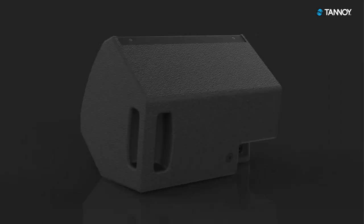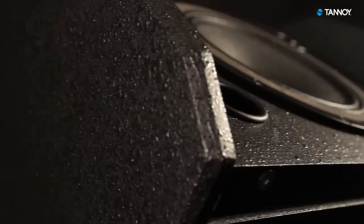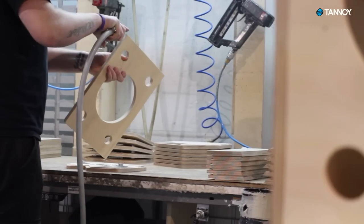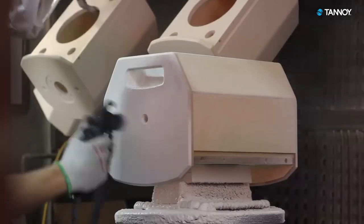The real innovation comes from the new enclosure, which has been redesigned to be as rugged as possible while keeping an extremely compact format. It's been made from birch plywood and is available in textured black and white paint finishes.